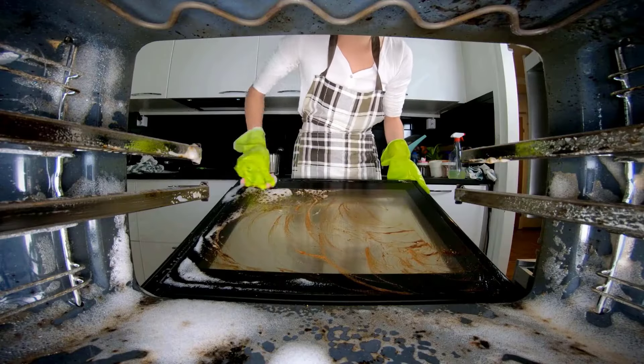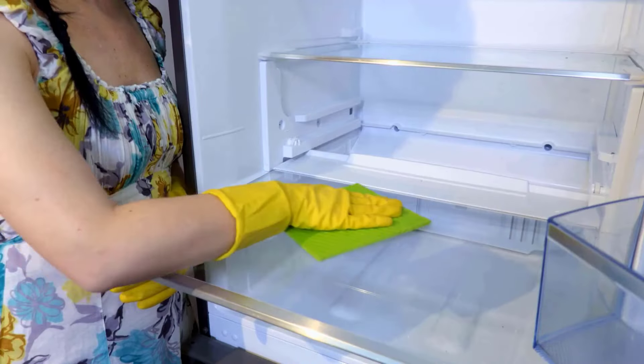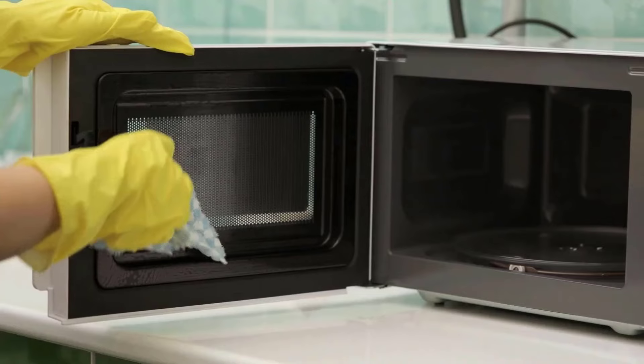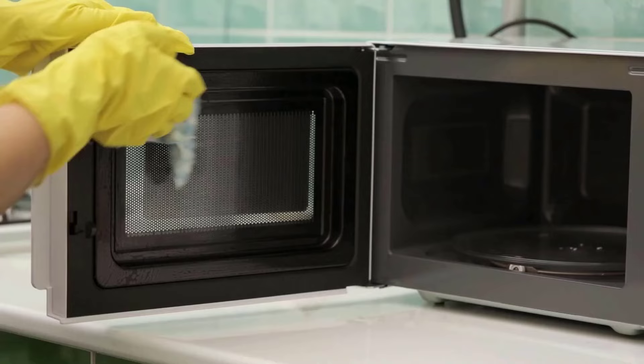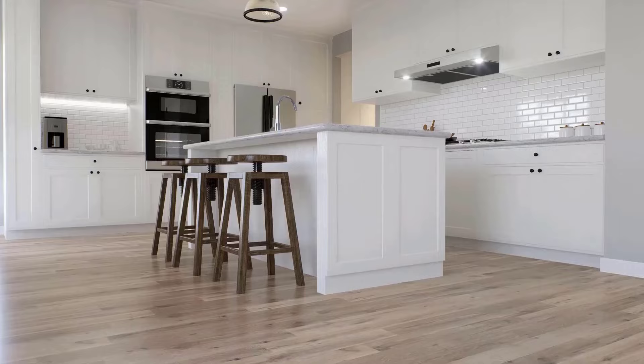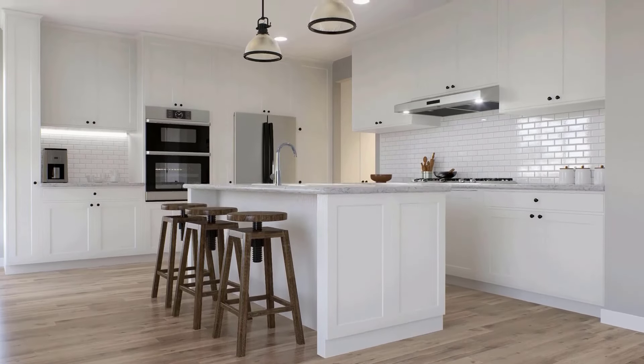Clean kitchen appliances like ovens, microwaves, and refrigerators regularly to prevent dirt and food buildup. Always follow the manufacturer's cleaning instructions for proper care and longer appliance life. A clean floor is the finishing touch to a spotless kitchen.